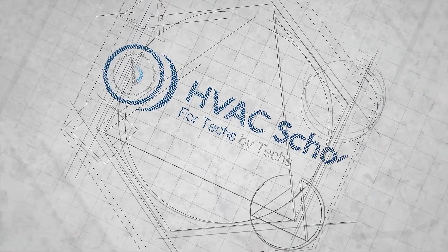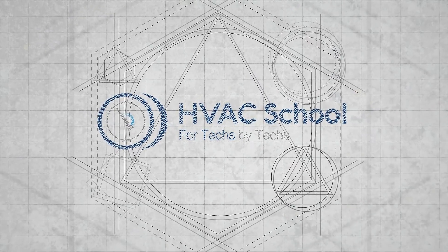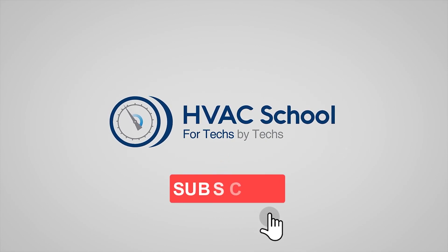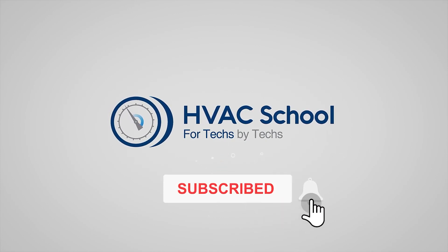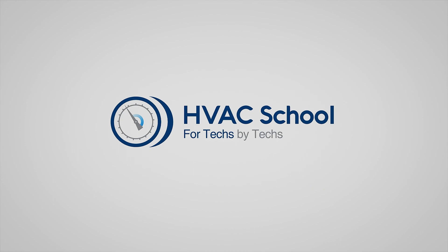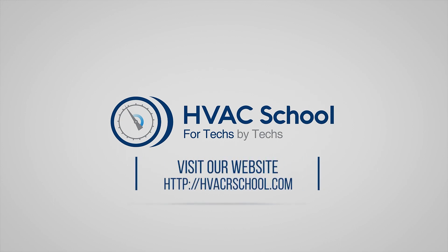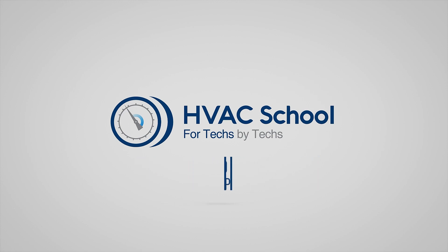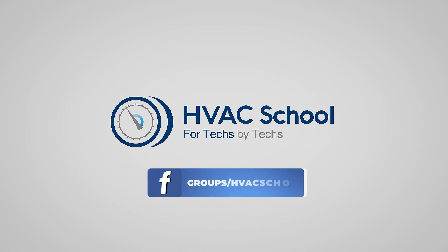Thanks for watching. If you enjoyed it and got something out of it, please hit the thumbs up button to like the video, subscribe to the channel, and click the notifications bell to be notified when new videos come out. HVAC School is far more than a YouTube channel — find out more at hvacrschool.com, our website and hub for all content including tech tips, videos, podcasts, and so much more. You can also subscribe to the podcast on any podcast app, or join our Facebook group to weigh in on the conversation.